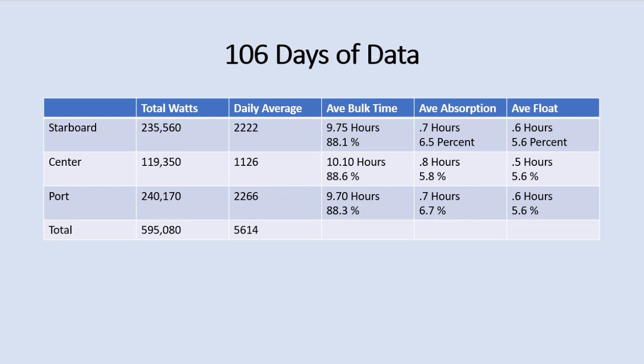It's interesting that we're spending most of our time in bulk charge. Part of that is lithium — if we had a lead-acid bank we'd be spending more time in absorption. It also shows our battery bank is fairly well sized: 1000 amp-hours versus 2000 watts of solar. If we were kicking the batteries into absorption after just a couple of hours every day, that would tell me the battery bank is too small. With this setup we're not hitting 100% full charge every day, which is better for lithium batteries — most lithium batteries have software that prevents them from sitting at 100% all the time.